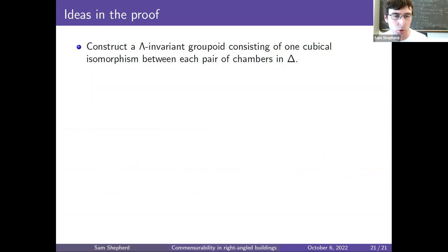Finally, let me say more about some of the key ideas in the proof of the main theorem. A key step is to construct a Lambda-invariant groupoid consisting of one cubical isomorphism between each pair of chambers in Delta. If you think of the picture of the building with reflections between adjacent chambers forming commutative diagrams of reflections, that is an example of one of these groupoids — except the groupoid you get there will not be Lambda-invariant in general; it will be Gamma-invariant, but might not be Lambda-invariant. So the step is to construct a groupoid that looks like that but is Lambda-invariant.